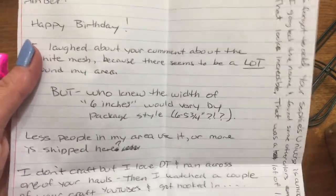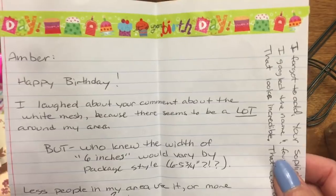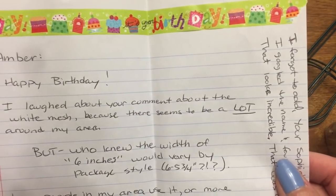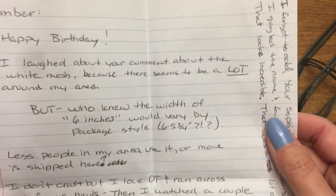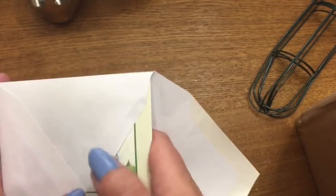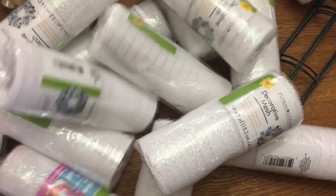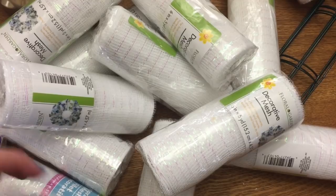There's also a really sweet note here. She laughed about my comment about white mesh because there seems to be a lot of it around her area — less people there use it. She also appreciated my message about her Sophie's Universe, which took her four months to make. And look at all this white mesh! I was very excited to get this — y'all know I get all worked up over mesh.